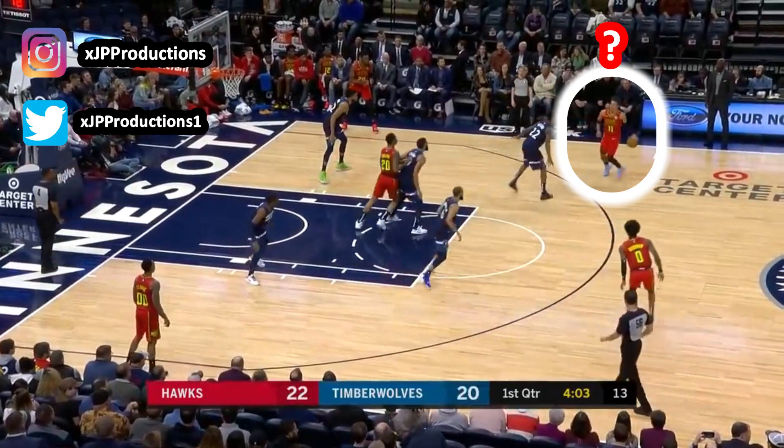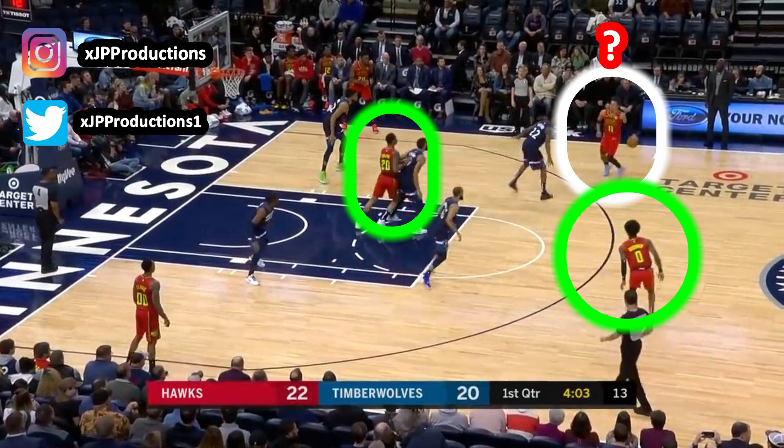Moving on to clip number two. In the game of hoops, you can never trust the hooper's eyes — notice where Trey is looking. Should he: A) throw a bullet pass to his man near the top of the key, B) throw it up for Collins to catch it under the rim, or C) shoot the three? Clock's ticking.